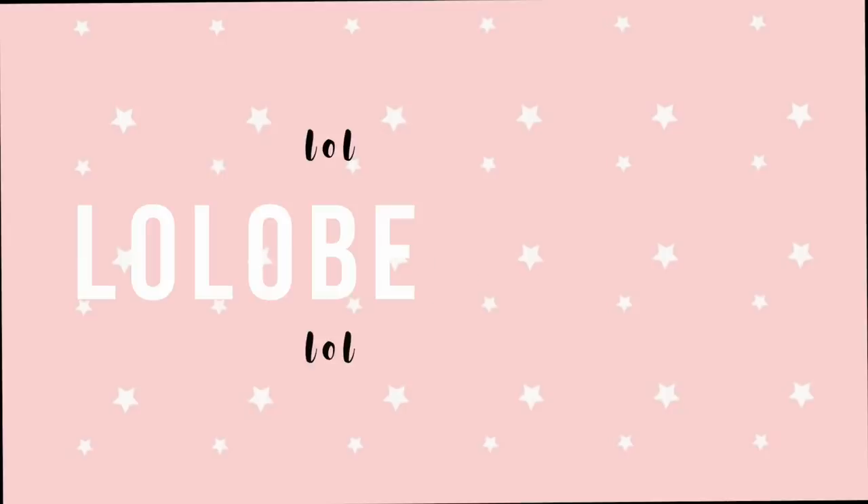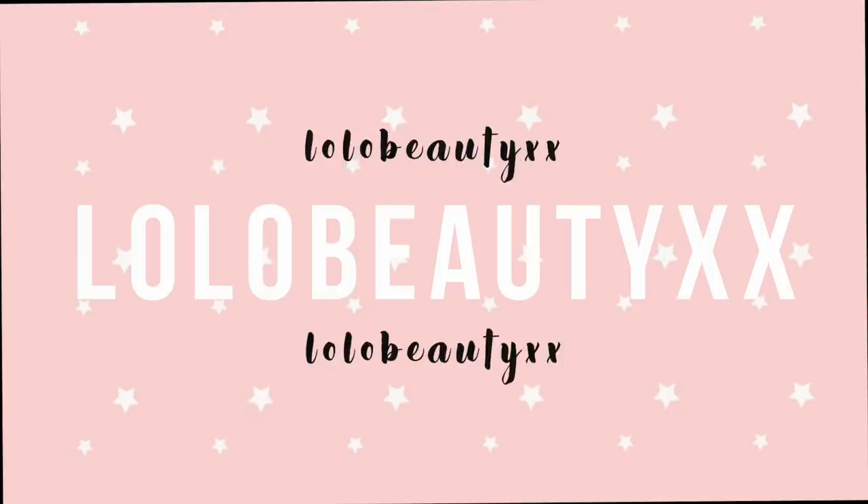Hey guys, it's Lauren. Welcome back to my channel, or welcome to my channel if you guys are new here. Today I'm going to be filming a spring break haul. I'm so pumped for this video because while you guys are watching this, I'm going to be chilling in Costa Rica. I'm excited to show you guys what I got because a lot of this stuff I'm going to be wearing on my trip. So without further ado, let's just get right into this haul video.